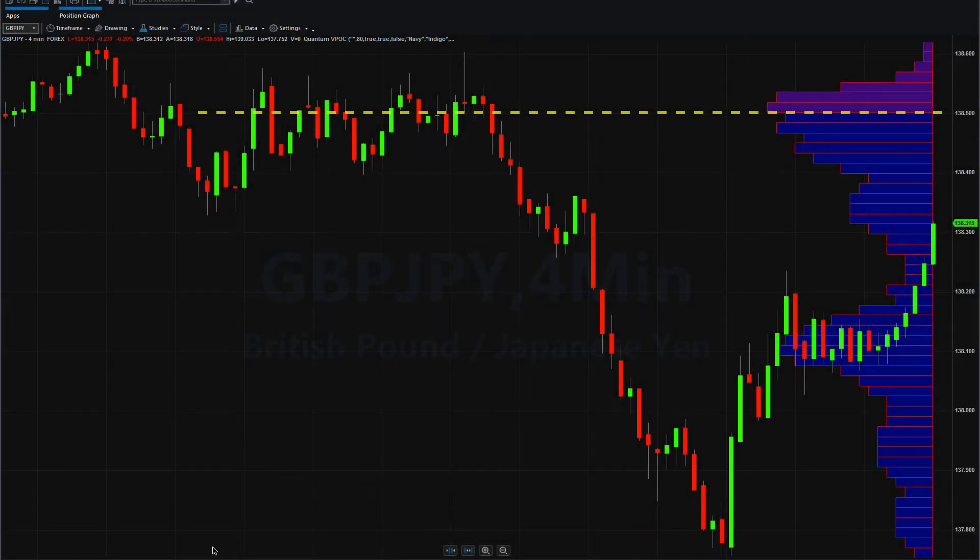This is just a little update video to the earlier one on the volume point of control, which you may have seen. It was on the pound/yen. I've actually got this on the four-minute chart, and really just to illustrate in real time the price action and the expectation of price action, which is all important. It's the anticipation of what is going to happen next, which to us as traders is just vitally important.